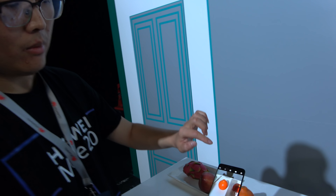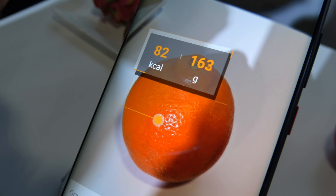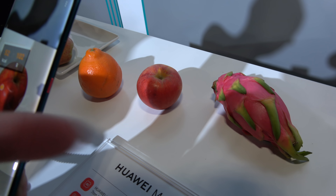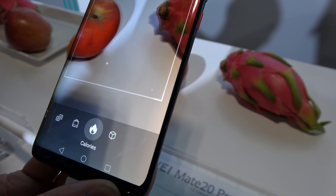Here is the HiVision corner, where you have a high-silicon powered Huawei with overlaid food recognition software. You can recognize the oranges, you can recognize what is this one — an apple.